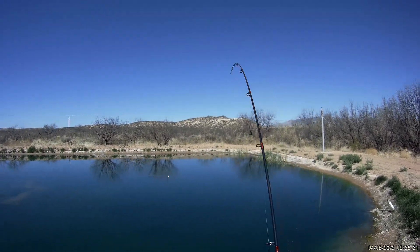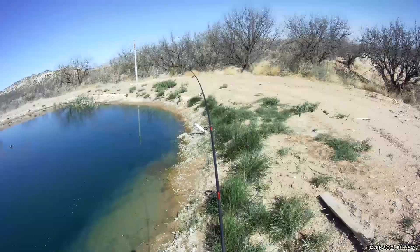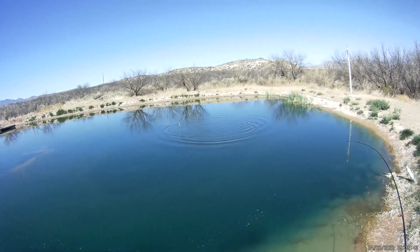Oh, got one guys! I got one! Oh yes, yes, I got one — thought I had a snag! Well hey guys, Bill with Fishing with Oh Dad, and man we got to have some redemption this morning.